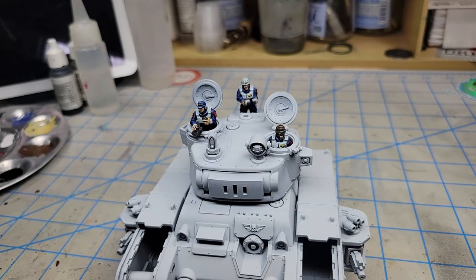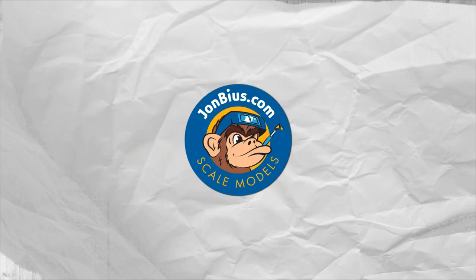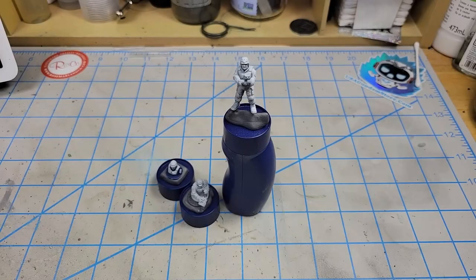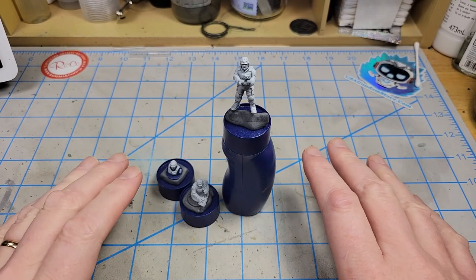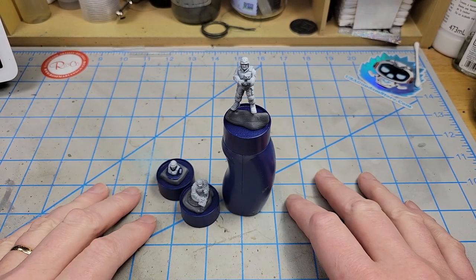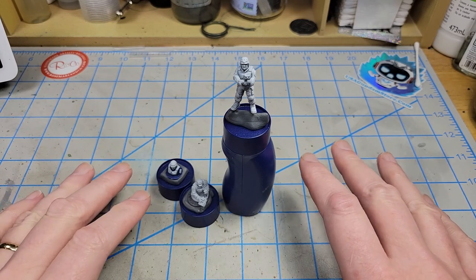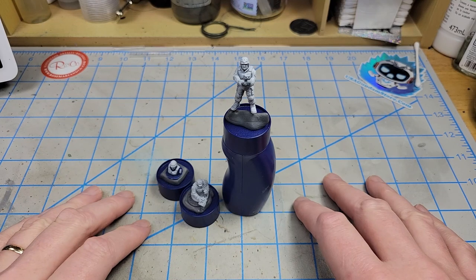There's nothing quite like a tank crew rolling into battle all singing together, is there? In this video, I'm going to be painting the figures for the Rogal Dorn battle tank. I'm going to be doing a scheme that's a little different than the normal Cadian Imperial Guard schemes that you often see.